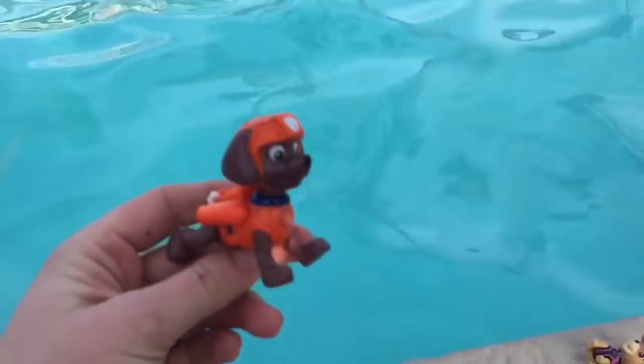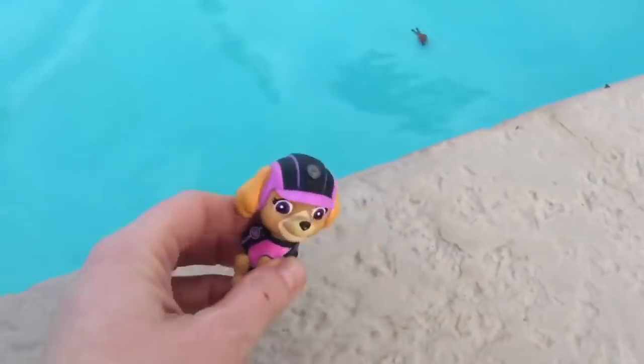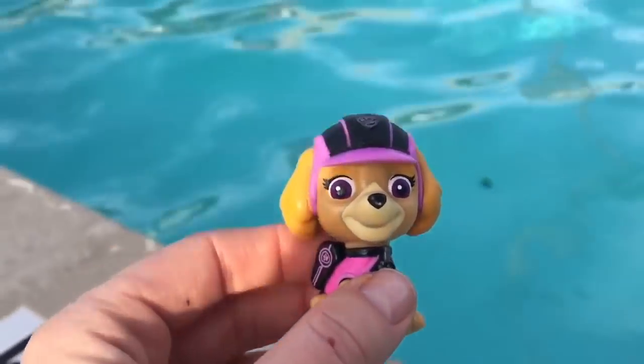And now it's time for Zuma's turn. Zuma's a sinker. And last but not least, it's Skye's turn. She feels heavy too. And the heavier the object, the faster they sink.